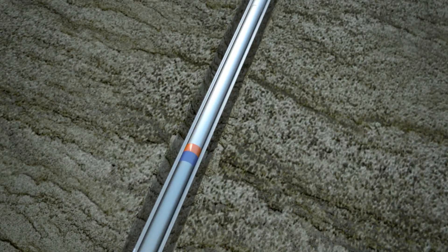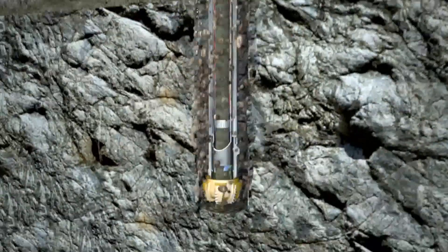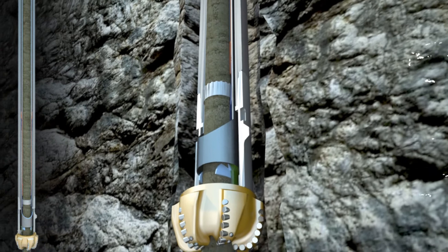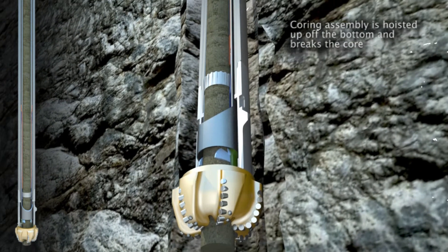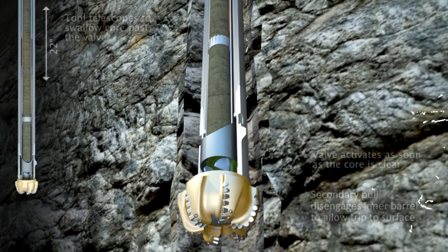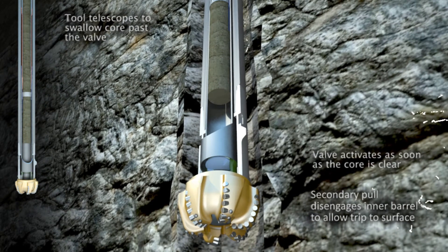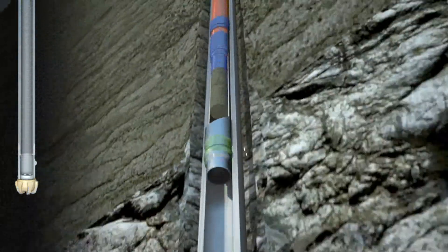Coring then commences, collecting up to 10 feet or 3 meters. After the interval is cored, the assembly is hoisted off bottom to break the core at the bit. The wireline is run down and latched onto the QuickCapture coring assembly. An initial pull begins to set and stroke the tool, allowing the core to pass the valve assembly and seal the tool. A secondary pull disengages the tool and the inner barrel starts the trip to the surface.